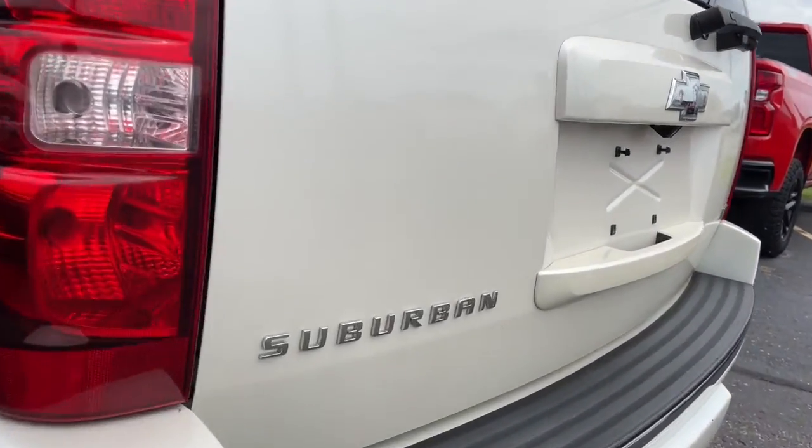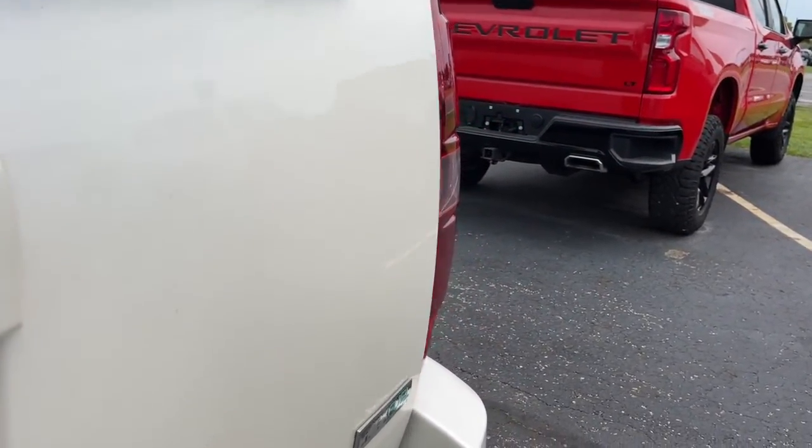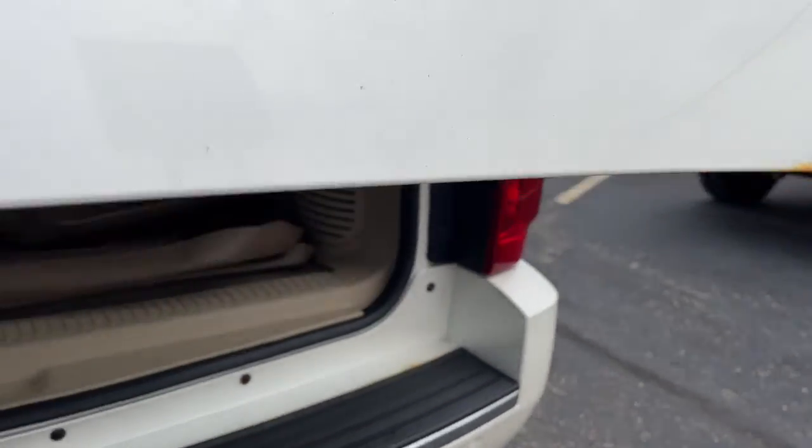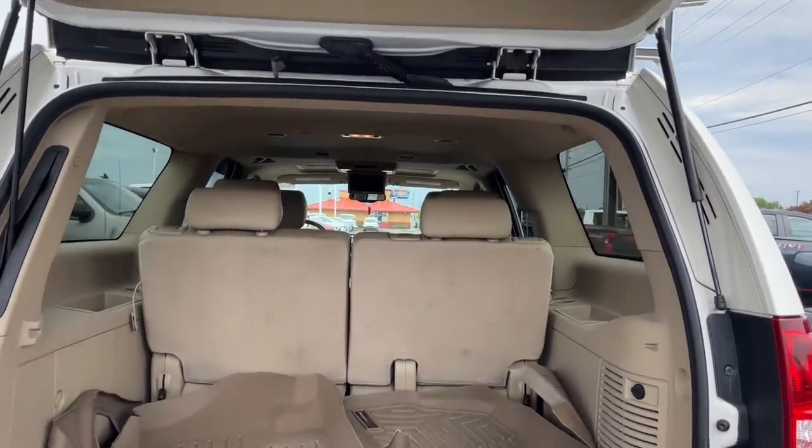The following are some of this vehicle's highlighted options: navigation system, sun/moonroof, heated driver's seat, keyless entry, power passenger seat, heated rear seat, fog lamps, aluminum wheels, heated front seat, and third row seat.